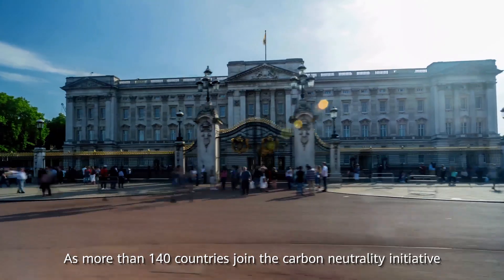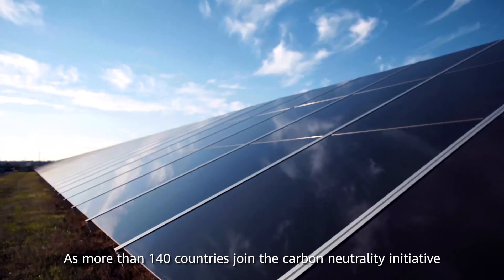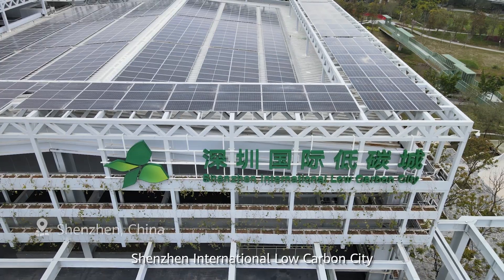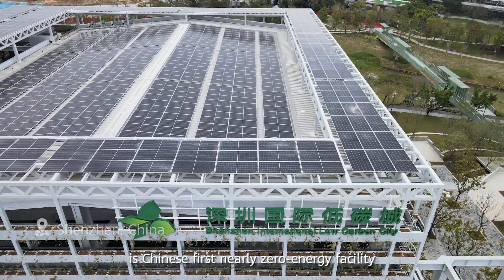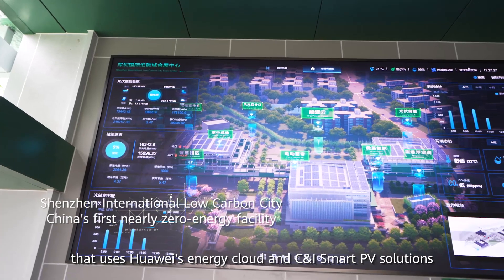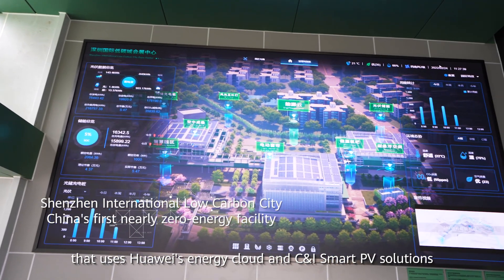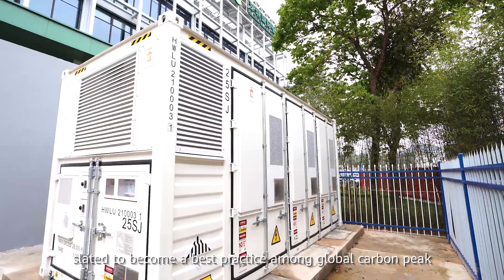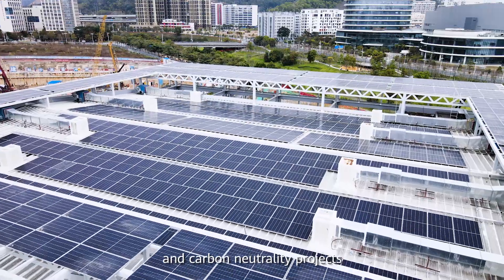As more than 140 countries join the Carbon Neutrality Initiative, energy storage is critical. Shenzhen International Low-Carbon City is China's first nearly zero energy facility that uses Huawei's Energy Cloud and C&I Smart PV solutions, slated to become a best practice among global carbon peak and carbon neutrality projects.